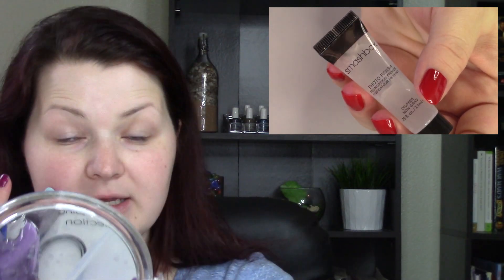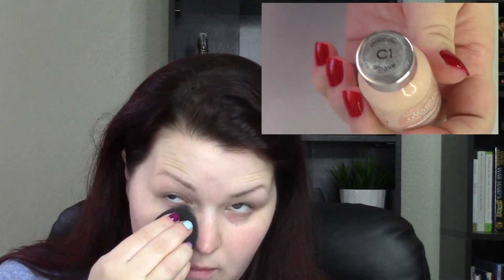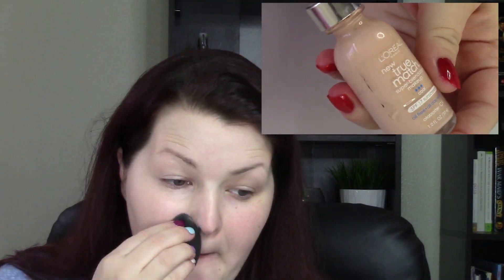Okay, so let's get into it. We're going to start out with primer — this is the Smashbox Photo Finish Foundation Primer. I don't actually use it that often because I don't use foundation that often, but when I do I'll use a primer. Then I'm going in with my foundation, one of my favorites of the year. This is L'Oreal True Match in C1, and I'm putting it on with the Beauty Blender, which is definitely my favorite way to apply foundation this year.